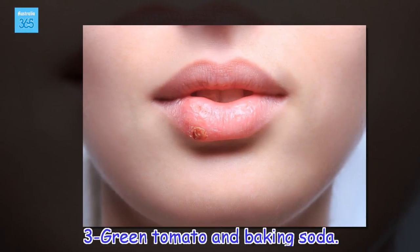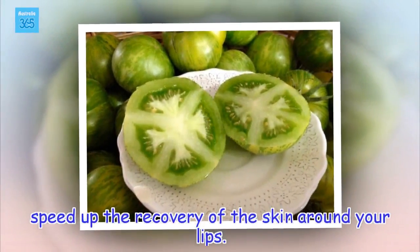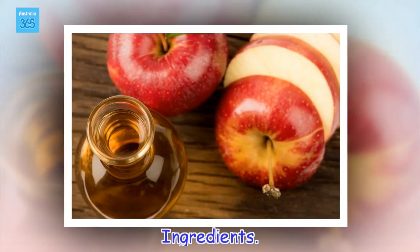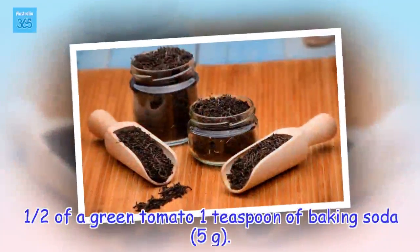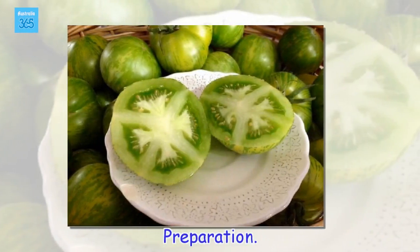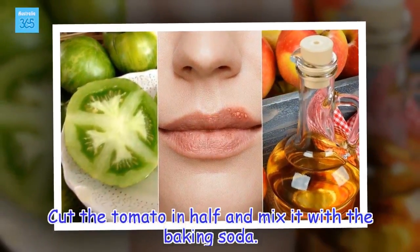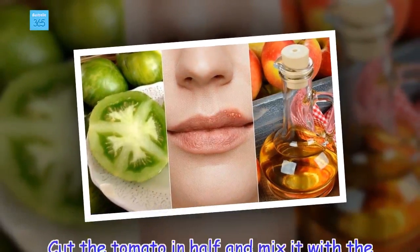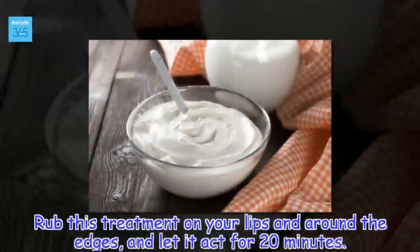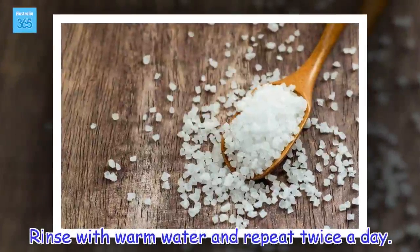3. Green tomato and baking soda. Speed up the recovery of the skin around your lips. Ingredients: 1 half of a green tomato, 1 teaspoon of baking soda. Preparation: Cut the tomato in half and mix it with the baking soda. Rub this treatment on your lips and around the edges, and let it act for 20 minutes. Rinse with warm water and repeat twice a day.